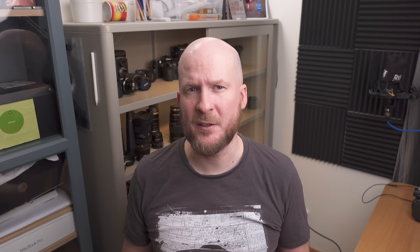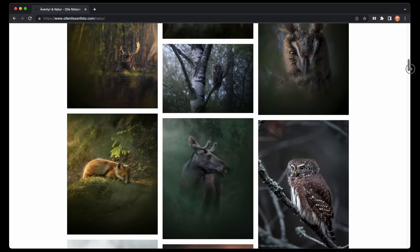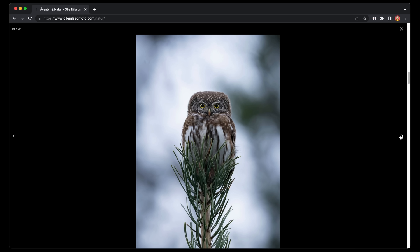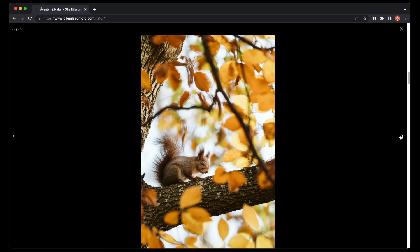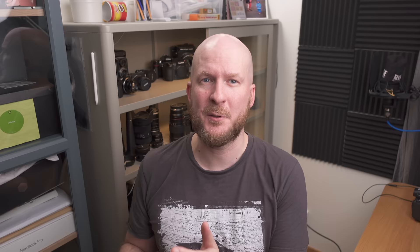So why am I buying the Sony 200-600 specifically, and how do I decide on buying a lens? I think it always begins with an inspiration — I see a photograph I find really beautiful and think I would like to take a photo like that. Then I research what lenses that person is using. In the wildlife case, one of my main inspirations has been fellow Swede and YouTuber Olle Nilsson — check out his YouTube channel and Instagram.